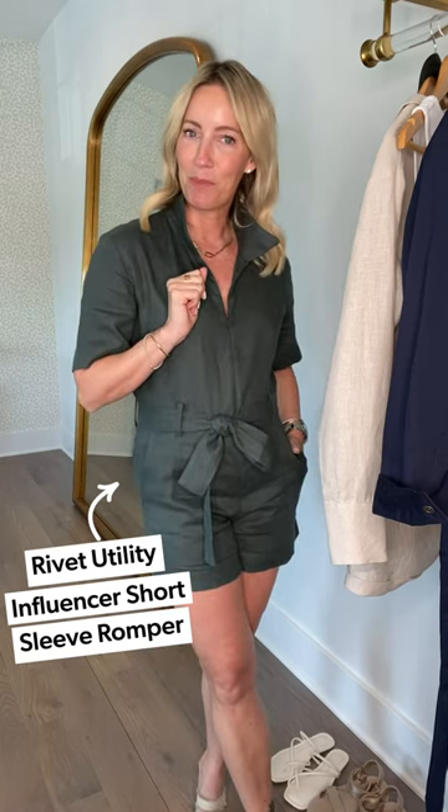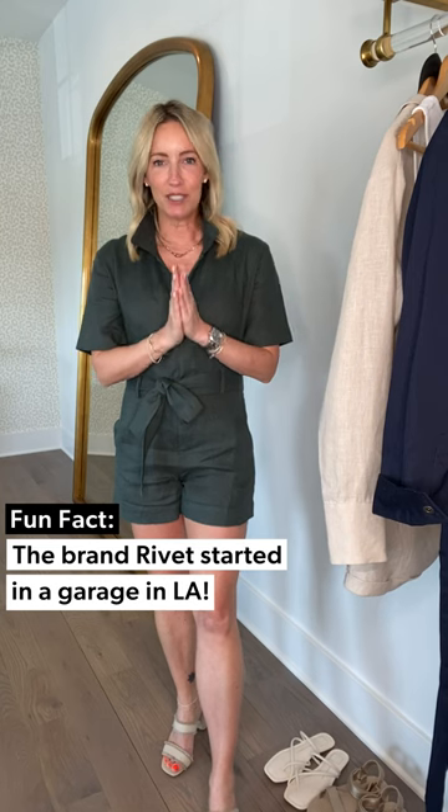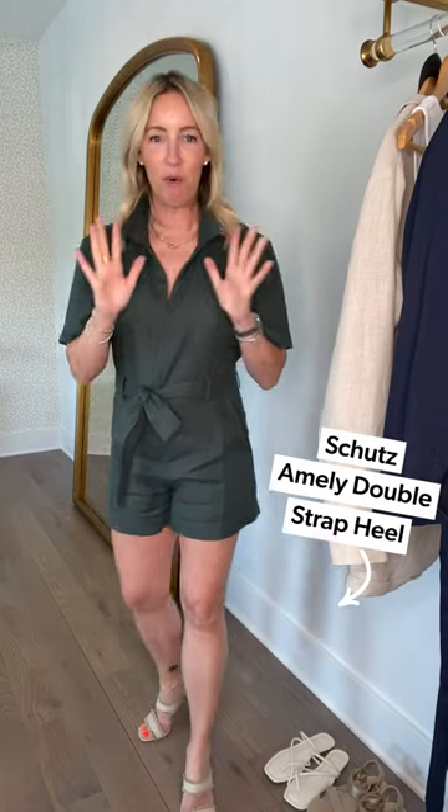Starting with this — the Influencer Romper. This line was founded in 2020 out of a garage in LA, with the premise of finding something amazing to wear that you can wear everywhere. I love this romper because it is neither too short nor too long — just enough coverage, but that zipper gives me a little room to play up the sexy factor. The shorts are short enough to show off those legs.